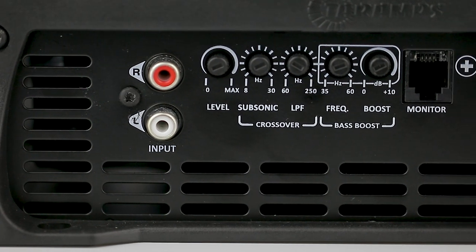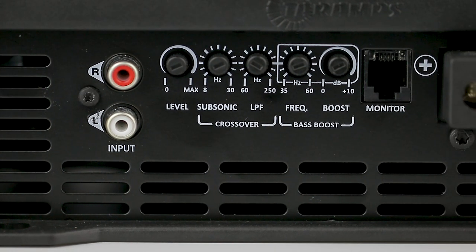Low-pass, variable from 60 Hz to 250 Hz. This setting prevents the subwoofer from receiving high frequencies, as it does not reproduce them, protecting it from overheating.